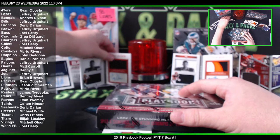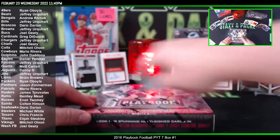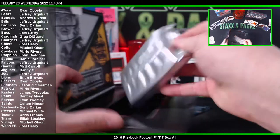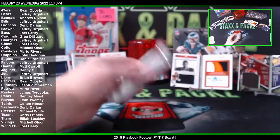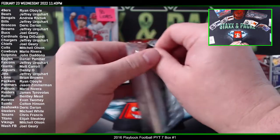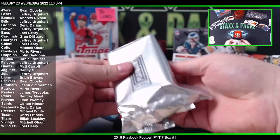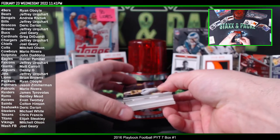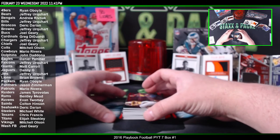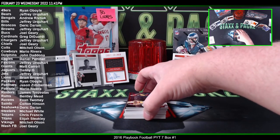All right, here we go — box six. Good luck, box six coming up. Dude, it's got two books in it — it's got two books in it! Holy moly! We got a bonus — we got two books in this box! Let's go! Look at that — two books. Never get that lucky.